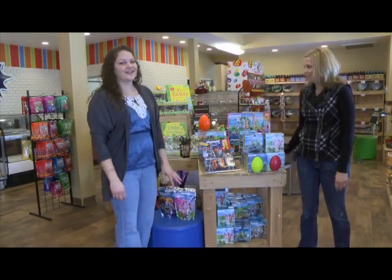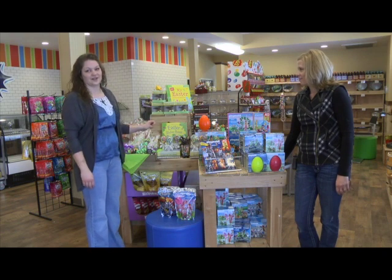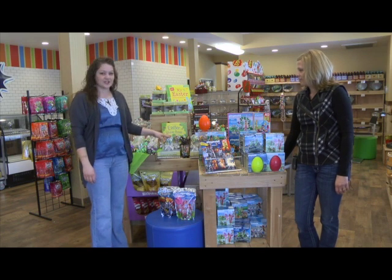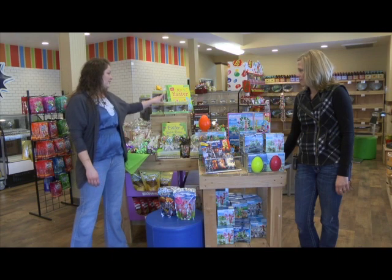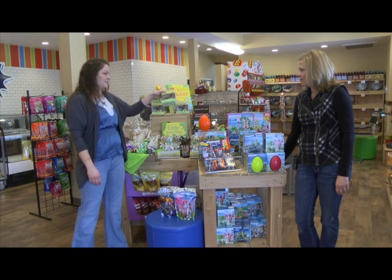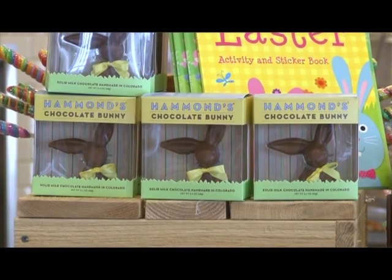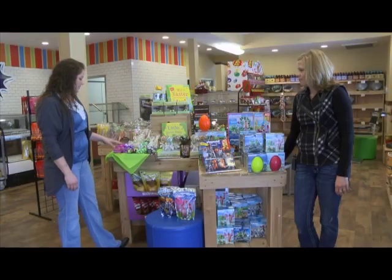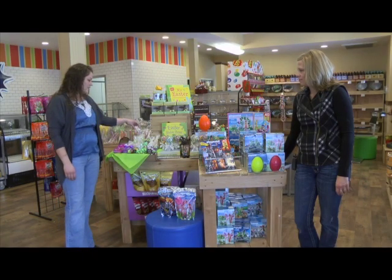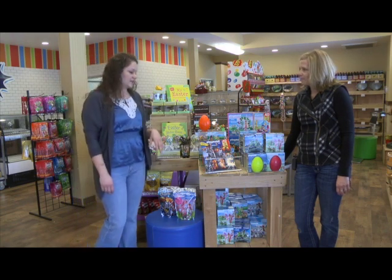Speaking of candy, Easter is soon upon us and we have lots of awesome Easter candy. We have Easter egg-shaped lollipops from Hammonds — they're beautiful and really good tasting. We have chocolate eggs from the same company, really high-end chocolate and really just cute. We have Abdallah goodies, Easter bunny kebabs, sticker books, and activity books for Easter.